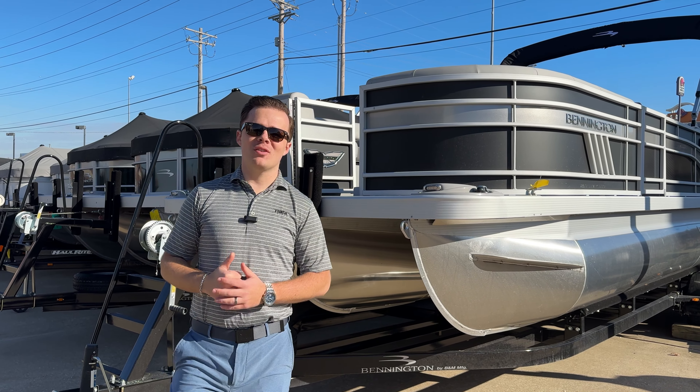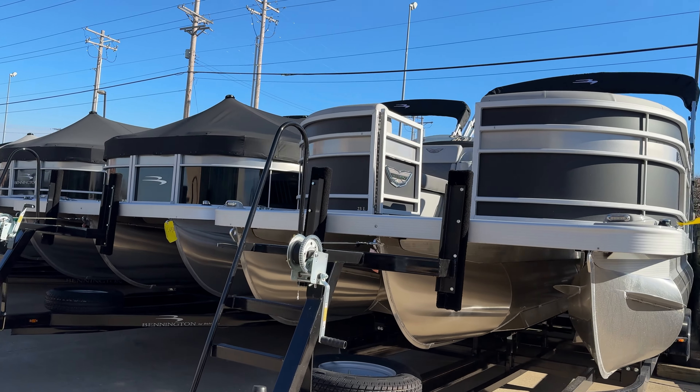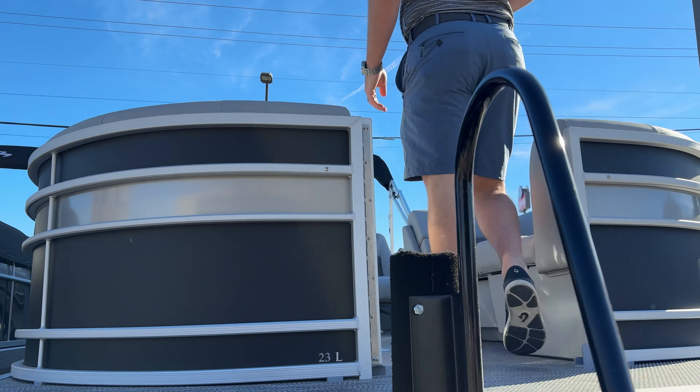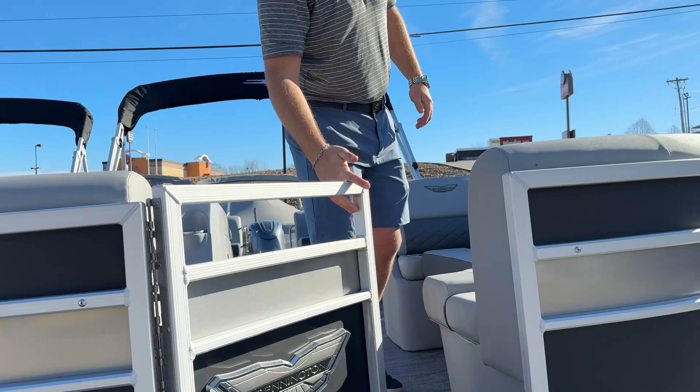Hey guys, it's Taylor at Kelly's Sport. I'm up here at the showroom with a brand new Bennington. Behind me, I've got a 2024 Bennington 23LFB. Exterior color is going to be the new flat black with the silver accent stripe right there. Also, you've got that brand new winged logo on the L. Real clean look there.